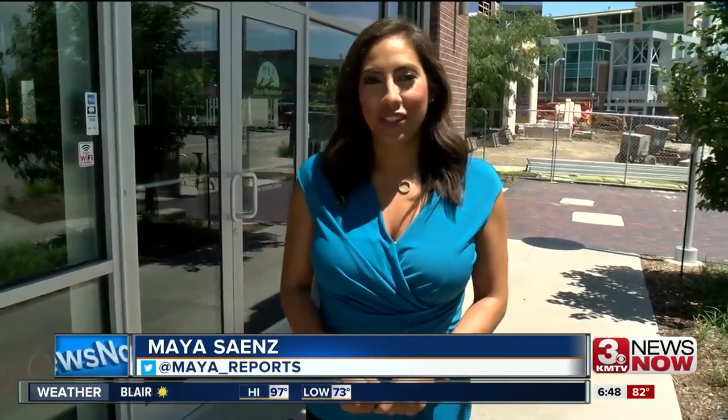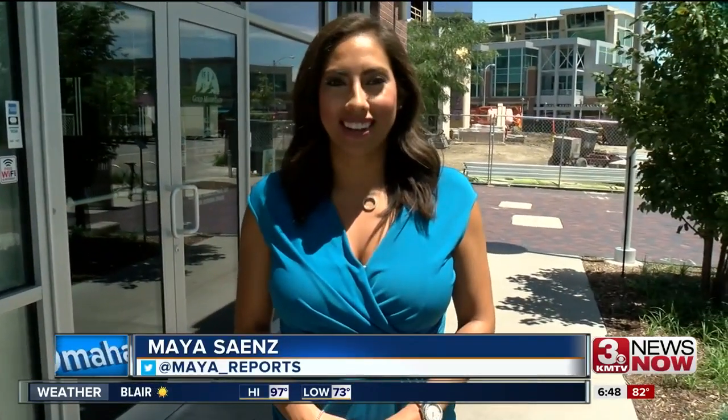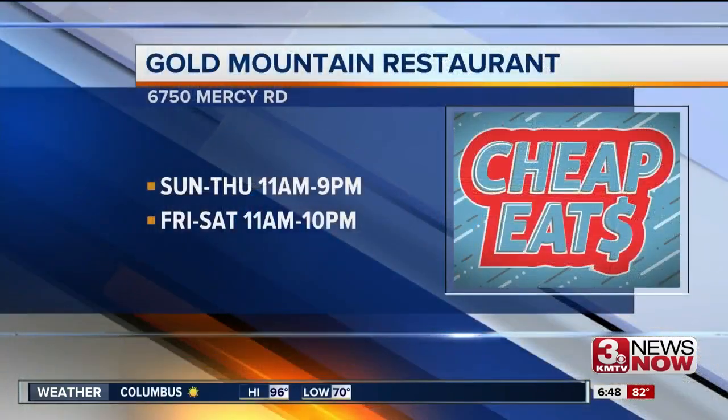Well, there you have it. If you're looking for a family-style meal that's pretty inexpensive, New Gold Mountain is a good option. That's your Cheap Eats Tip of the Week. I'm Maya Saenz. If you're wanting to check out Gold Mountain, the address and hours are on your screen. Beyond dim sum, they also have other traditional Chinese food items as well.